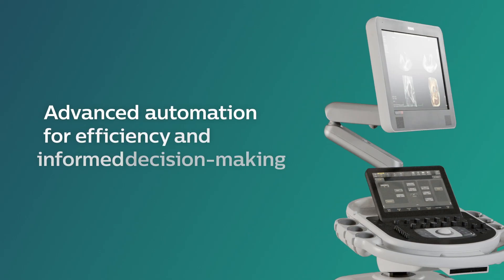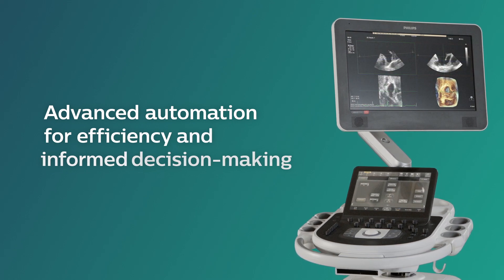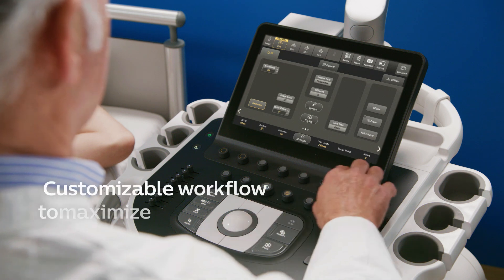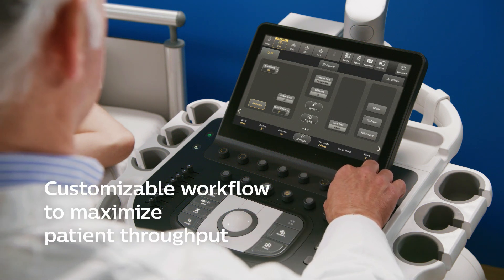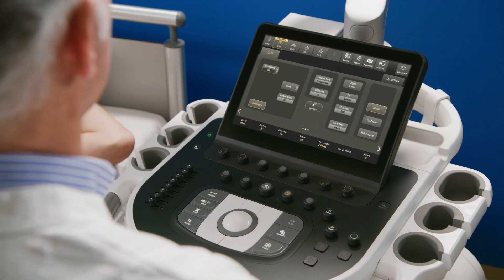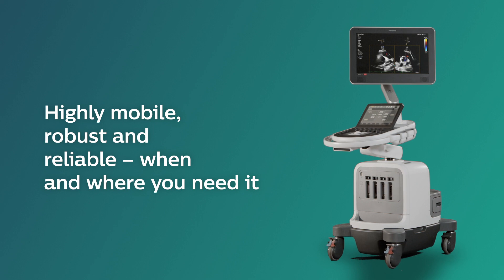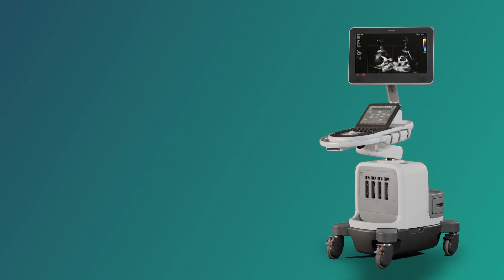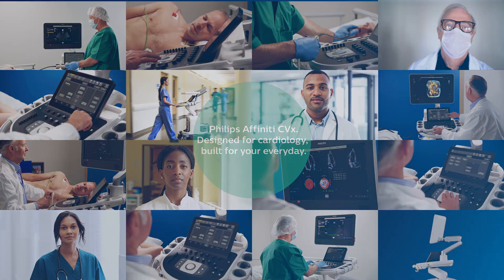The Philips Affinity CVX delivers advanced automation for efficiency and informed decision-making. A customizable high-throughput cardiology workflow allows you to meet your daily challenges in cardiovascular care. And as a mobile, highly robust system, it is ready to go wherever you need it. Discover what the Philips Affinity CVX can do for you.